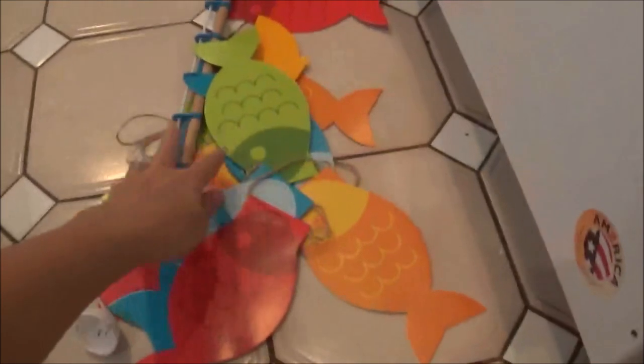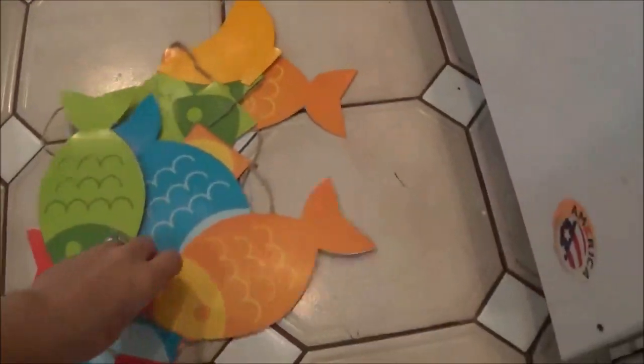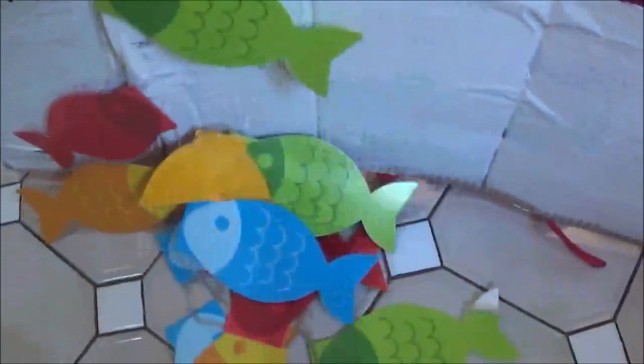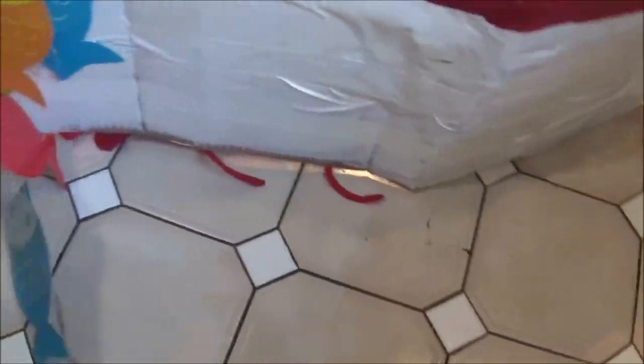Connor's going to have a fishing pole. And these are leftover decorations from a birthday party that I think I'll hang on the sides of the boat.